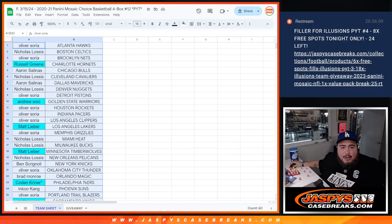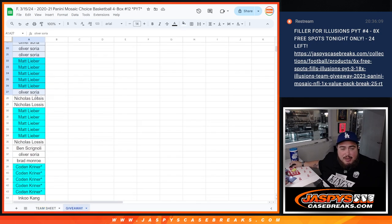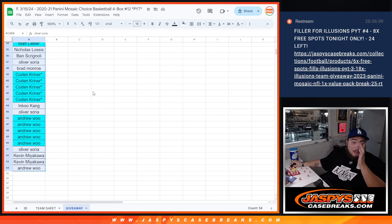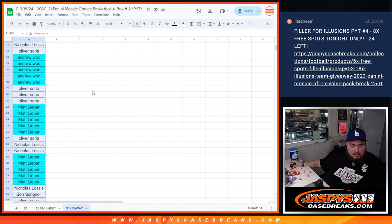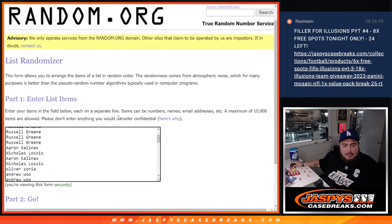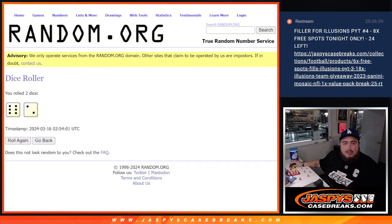Now let's do the randomizer for the break credit, guys. Here's the list we're going to go by — everybody else that grabbed straight-up spots is there. Those customers that grabbed those teams that were five times the entries have their five entries there. Let's put it in the list randomizer and see who wins some money back — $500 to one customer.